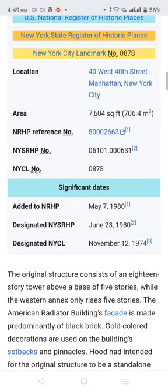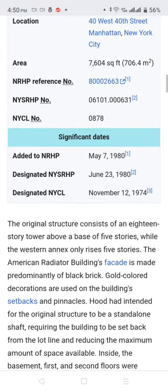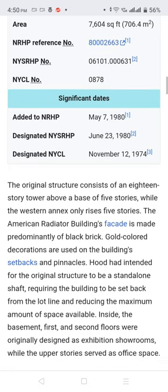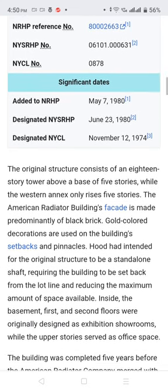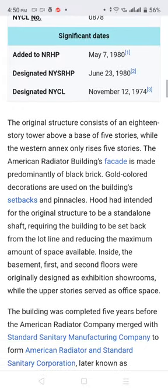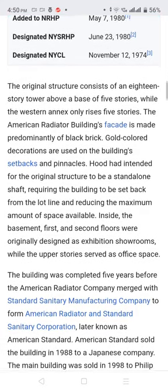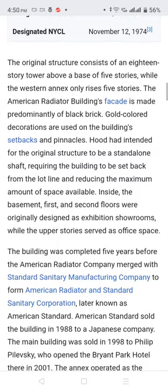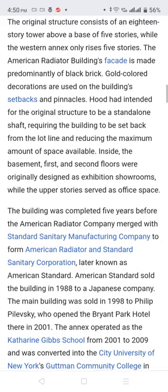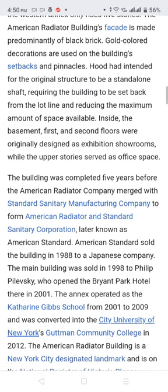The original structure consists of an 18-story tower above a base of 5 stories, while the western annex only rises 5 stories. The American Radiator Building's facade is made predominantly of black brick, with gold-colored decorations. The building setbacks and pinnacles were intended for the original structure to be a standalone shaft, requiring the building to be set back from the lot line and reducing the maximum amount of space available inside the building. The first and second floors were originally designed as exhibition showrooms.